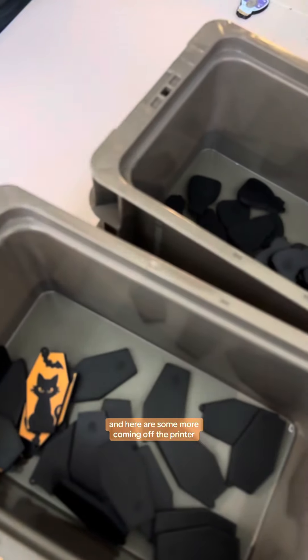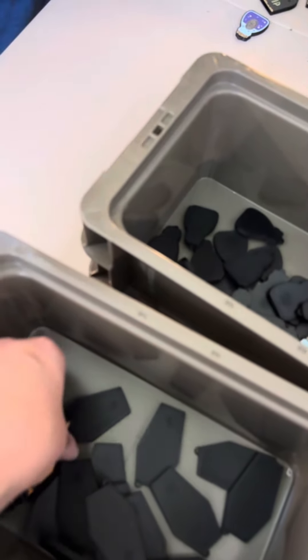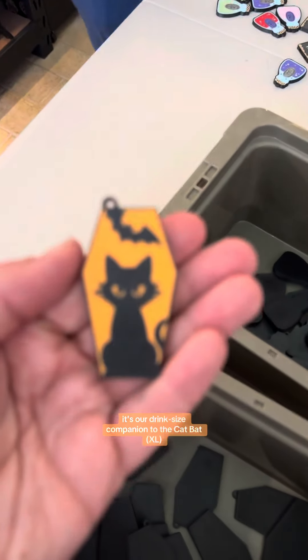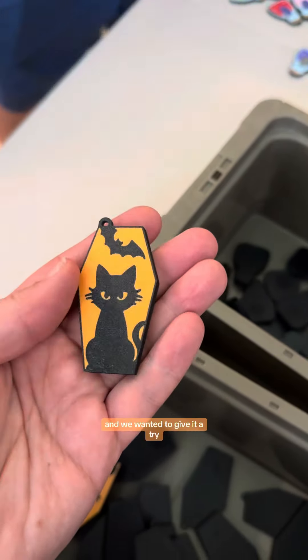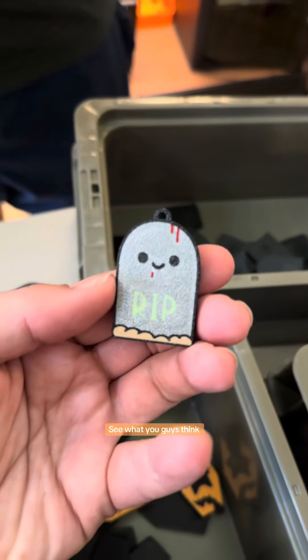And here are some more coming off the printer. You'll recognize this one — it's our drink size companion to the cat bat. So many people requested that we do this and we wanted to give it a try and see what you guys think.